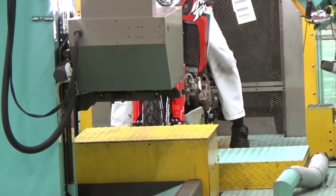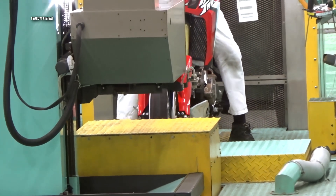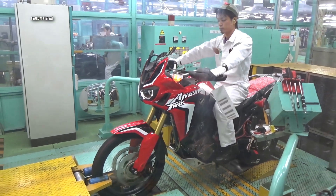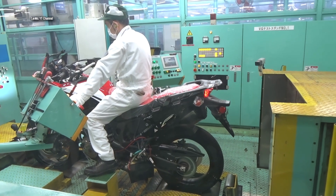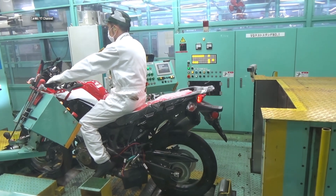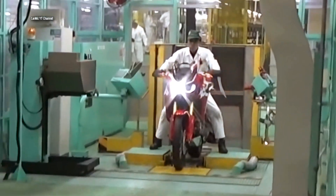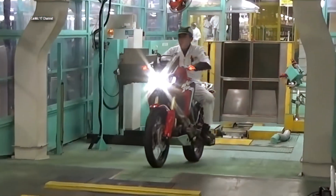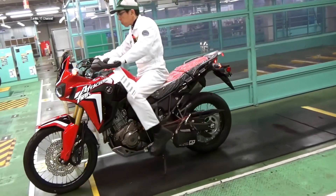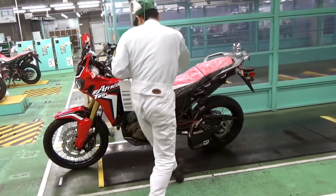In 2018, Honda added the Africa Twin Adventure Sports to its lineup as more of a long-haul machine with a larger fuel tank, more suspension travel and a host of accessories now included from the factory. Despite the current trend in the middleweight adventure category, Honda has managed to produce an exciting, competent, tech-heavy machine that allows for adjustability that can suit a wide range of riders, from experienced veterans to aspirant adventurers.